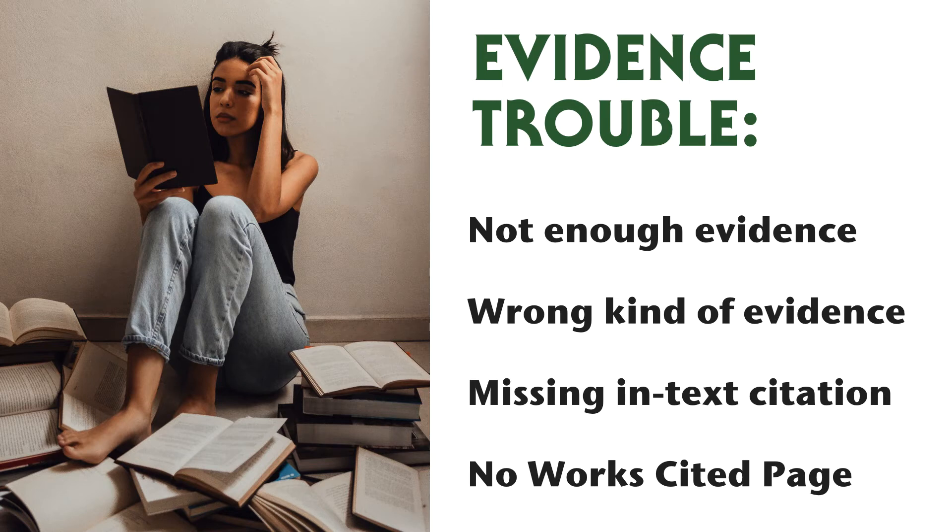Number three is an academic deal breaker: evidence. Academic writing is based on claims supported by research. If you're missing one or the other, your work isn't going to fare well. The most common problems in undergraduate papers are insufficient quality evidence or documentation of that evidence. Remember to use enough sources to demonstrate what the entire conversation looks like and make sure that they're quality. Remember that every time you reference somebody else's ideas, you have to give them credit by name either in your text or after the text in a citation. And if you use any sources, add a works cited or bibliography page in the format that your discipline requires.